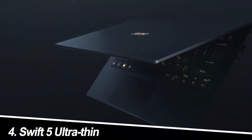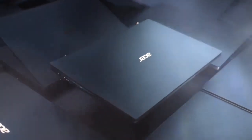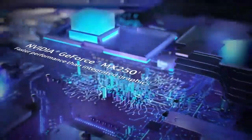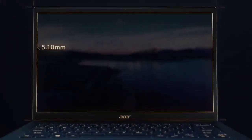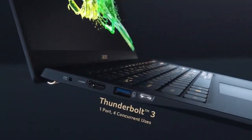Number four: the Swift 5 Ultra Thin. If thin and light is your mantra, the Swift 5 Ultra Thin is your match made in laptop heaven. This featherweight wonder weighs in at just 2.2 pounds, making it the ultimate travel companion. The 14-inch full HD display is crisp and clear, and the 12th-gen Intel Core i7 processor paired with 16 gigabytes of RAM ensures smooth performance even for demanding tasks. My experience: the Swift 5 Ultra Thin is a marvel of engineering — impossibly thin and light, yet powerful enough to handle most work tasks. Just be prepared for a smaller screen and a slightly steeper price tag.